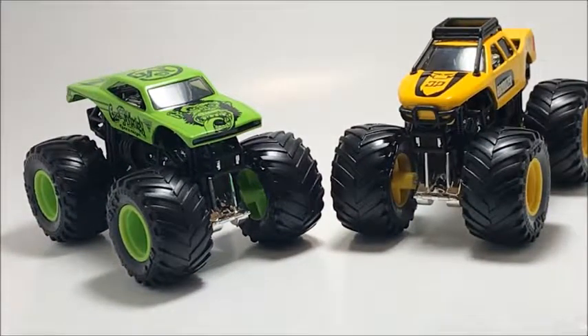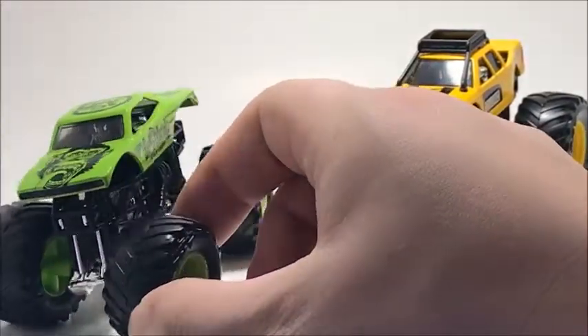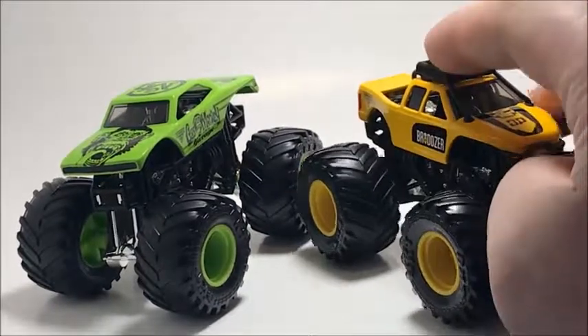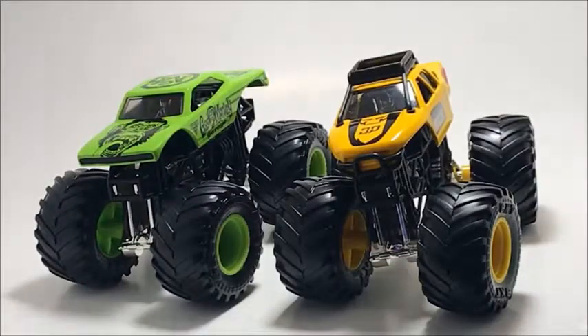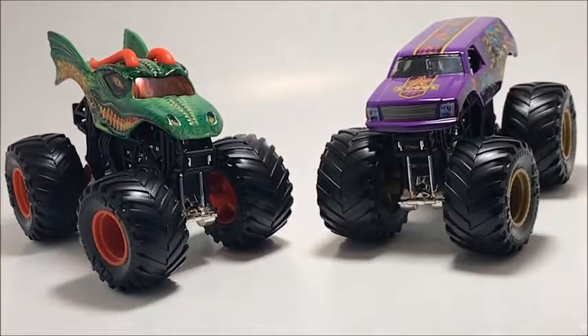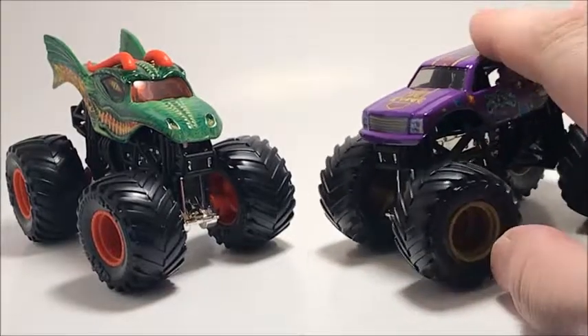Next are the Double Down packs. First is Gas Monkey Garage and Brodozer — it's pretty cool that Brodozer is a diesel monster truck in real life, and I do watch that show on TV. The other pack is Dragon and Jester. I love the casting on Dragon, and Jester is a really cool-looking purple truck. Both of these were among my first Double Down pack purchases.